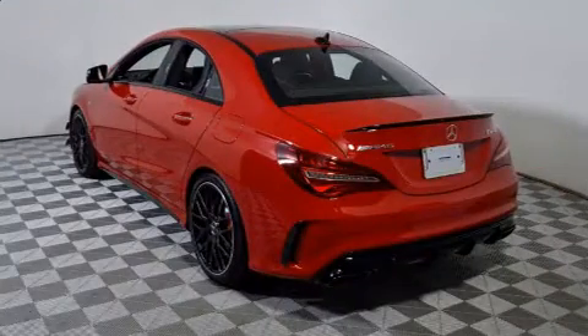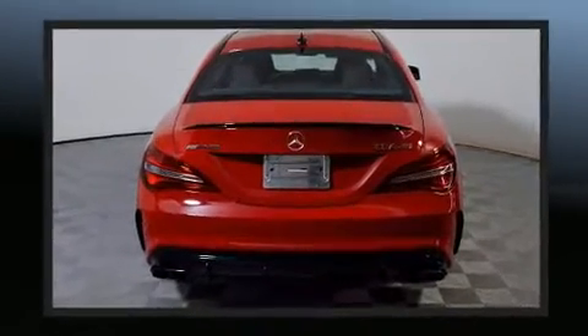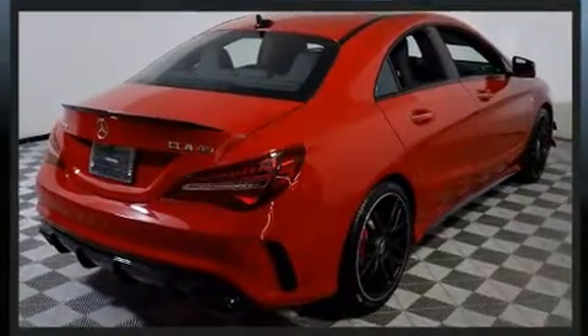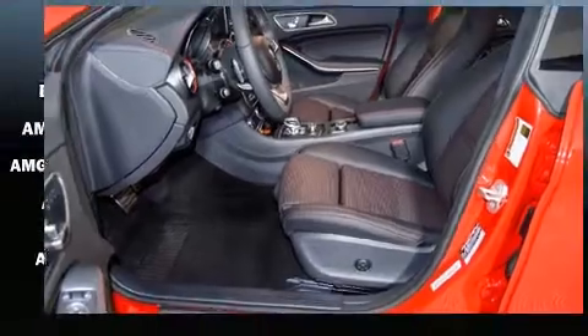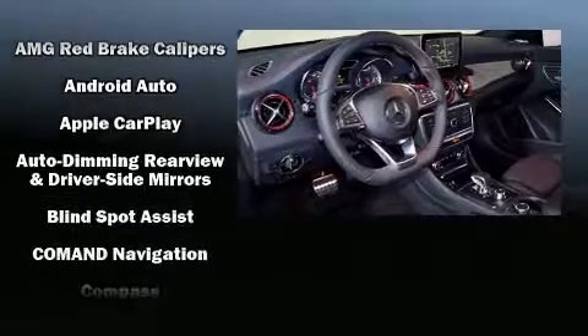The engine breathes better thanks to a turbocharger, improving both performance and economy. Mercedes-Benz prioritized practicality, efficiency, and style by including front and rear reading lights, rain-sensing wipers, blind spot sensor, and power seats.